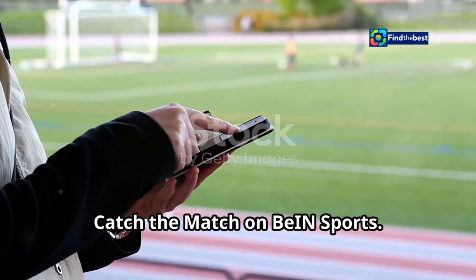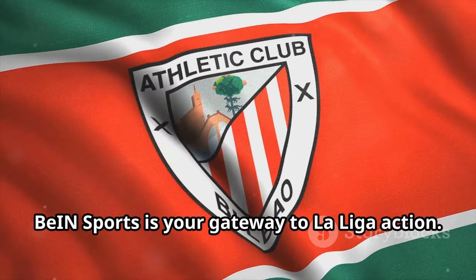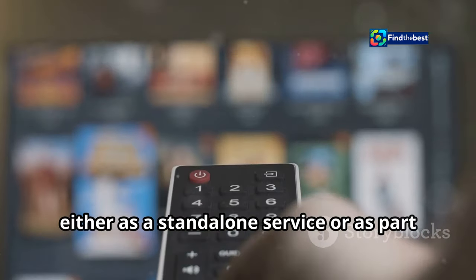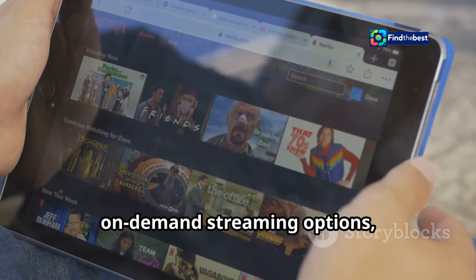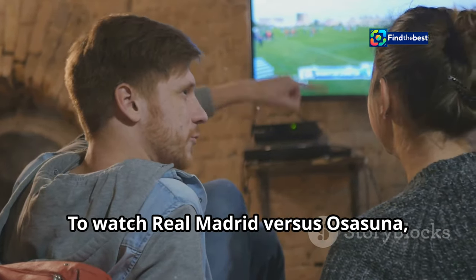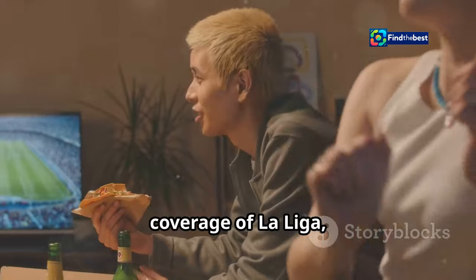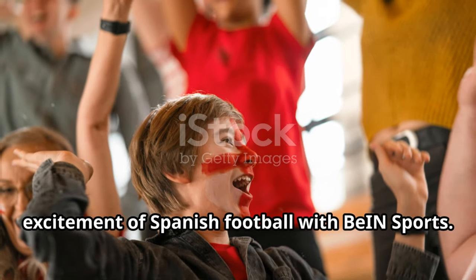For Aussie fans eager to witness the clash between Real Madrid and Osasuna, BIN Sports is your gateway to La Liga action. As the exclusive broadcaster of La Liga in Australia, BIN Sports brings you all the thrills and spills of Spanish football. You can access it through various subscription packages, either as a standalone service or as part of your existing Foxtel or Kayo Sports subscription. The network offers both live and on-demand streaming options. If you're unable to catch the live action, you can watch the replay on demand through the BIN Sports Connect platform, which also provides pre-match analysis, expert commentary, and post-match highlights.